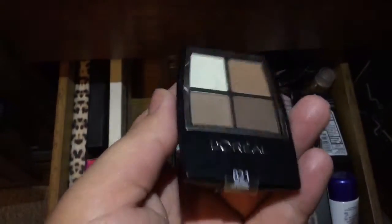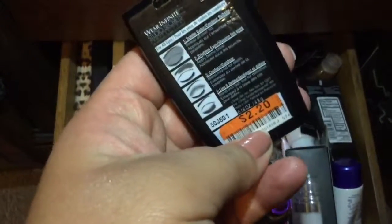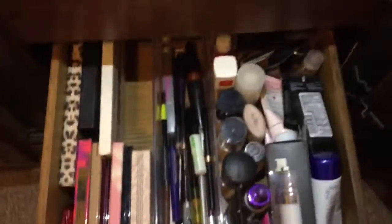Sorry, I forgot to put my phone on silent! For transition and matte colors I'm going to use this L'Oreal in 821 Neutrals. I got it for $2.20 at Begawatts — that was a really good deal.